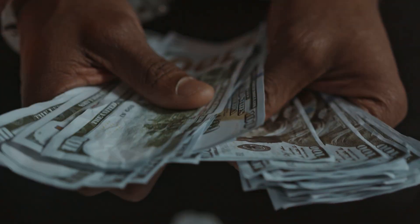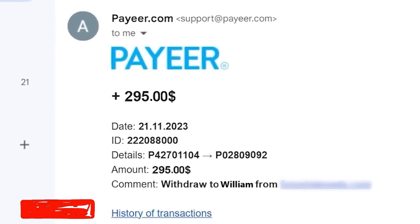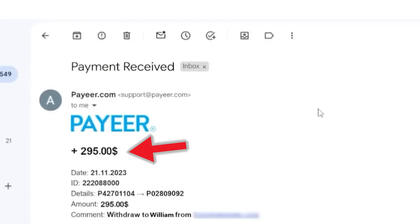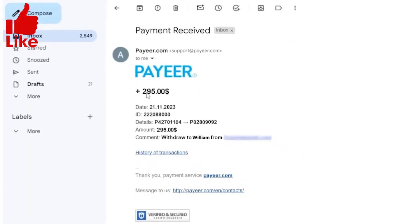Today, I'm excited to share with you a revelation on how you can earn money as a thumbnail artist. Before I dive into the details, take a look at this email where I earned $295 for creating just one thumbnail. I understand that there are many fake earning videos out there, but I want to assure you that this is genuine. I've reloaded this page to demonstrate that this is indeed a genuine PayPal payment.